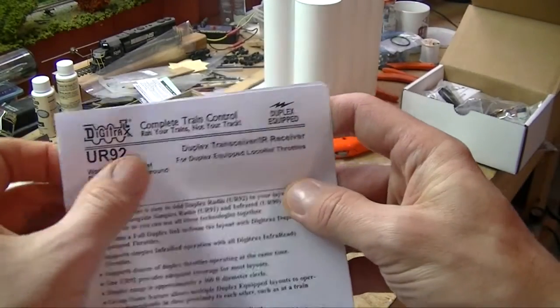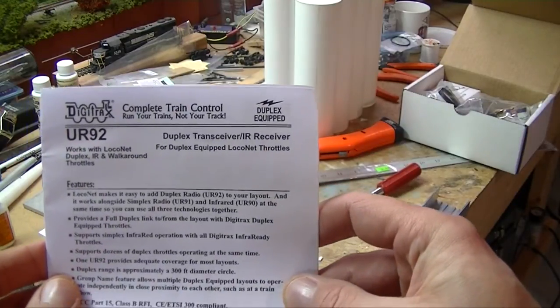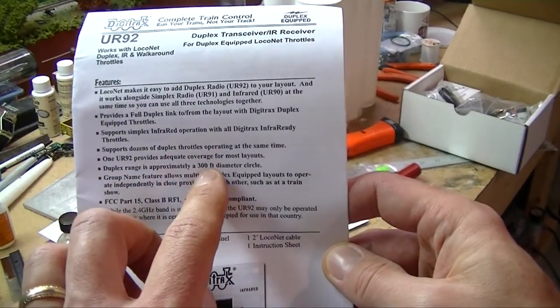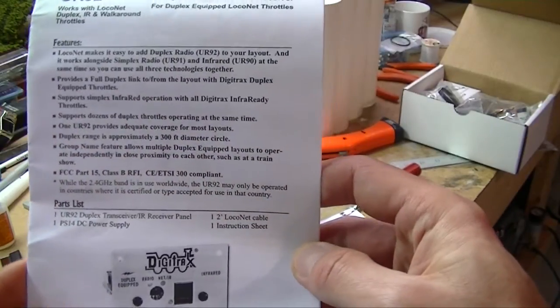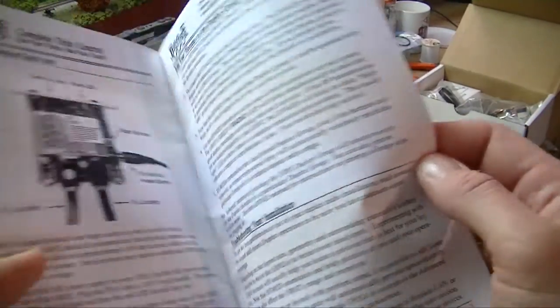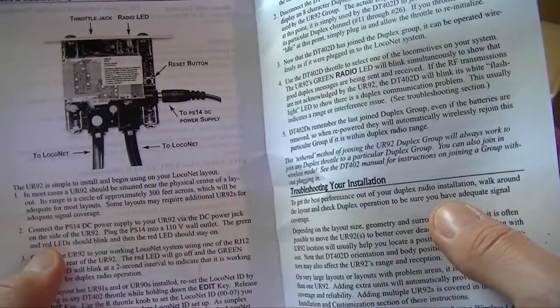Then I'll follow up with part two of the grain tower. So let's go through the instructions and see how to get this thing set up. Here are the directions for the duplex transceiver IR receiver, the UR-92. The interesting part is the duplex range is approximately a 300-foot diameter circle, so that should be plenty for my layout size — it's not that big. Overview of the panel and everything, how to set it up. And it looks like it needs a power supply, which is interesting — probably for the receiver itself, just to extend that range a little bit.